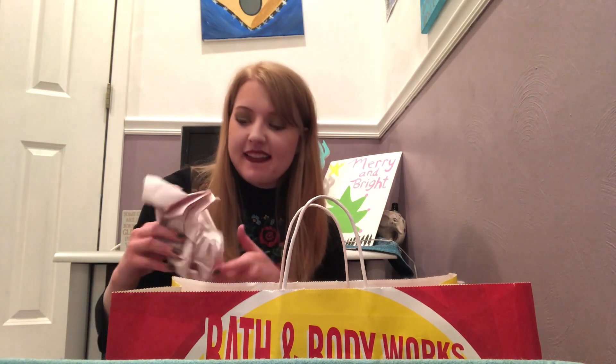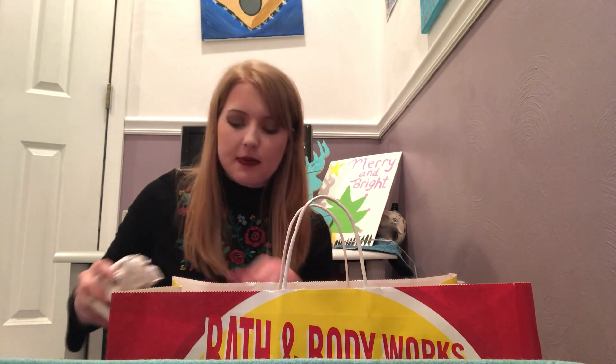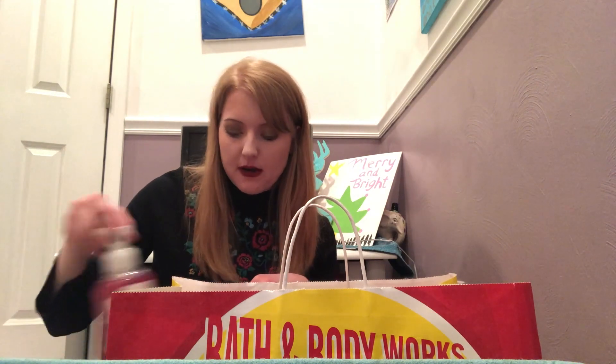They also had wallflowers for three dollars. I only picked up one because lately I've been more into burning candles. I got Seaside and Gardenia. They mostly had very summery scents at that location. Japanese Cherry Blossom was also three dollars. Everything from this first Bath and Body Works came to around $25, so not too expensive.